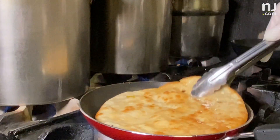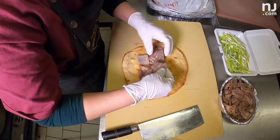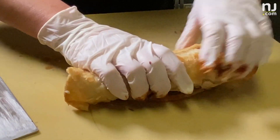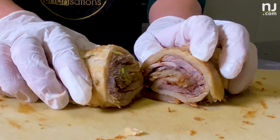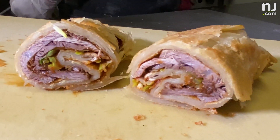The beef pancake is made with a special sauce that normally in China we would use for Peking duck. The beef, the scallion pancakes, and the scallion with that sauce is the perfect combination.